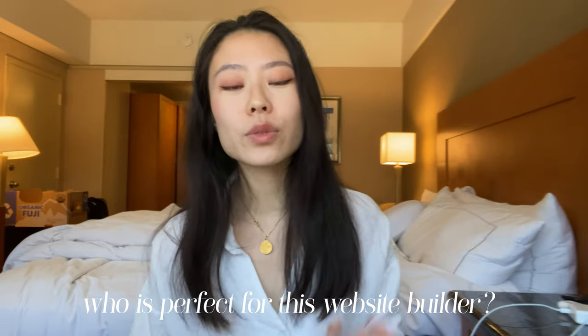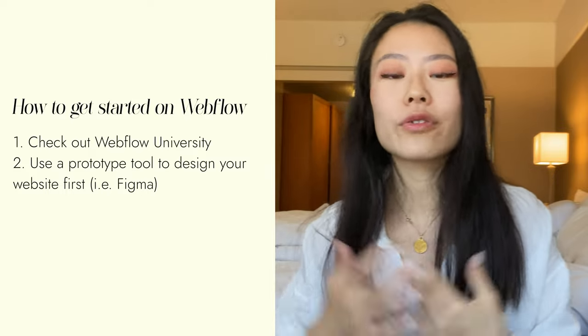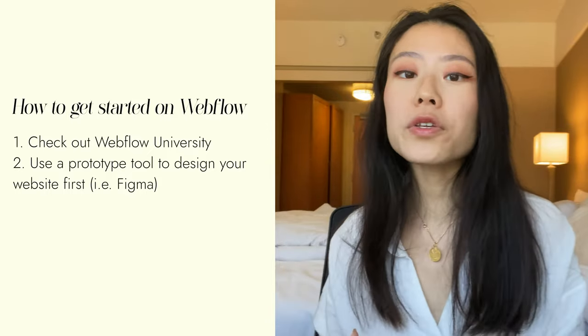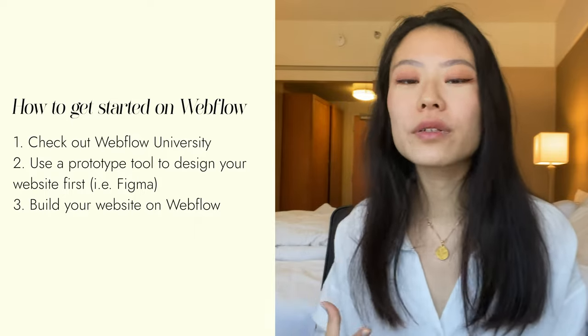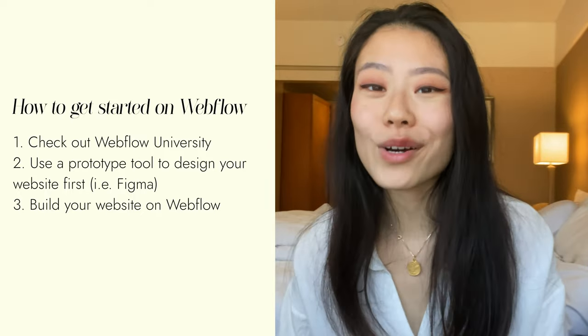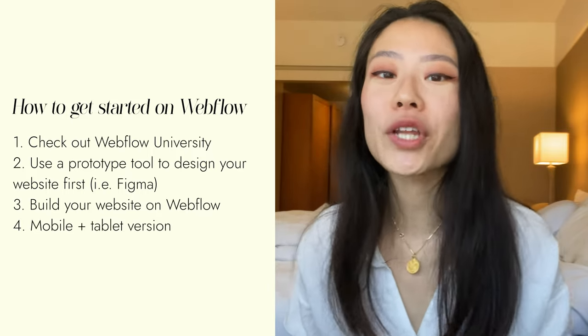If you decide you want to use Webflow, first go through Webflow University to check out their videos and see if this is really something you want to commit to. Then second, I would really recommend using a prototype or design software to create your designs — for example, I would use Figma to create a prototype of what my designs might look like, or you can use Adobe Illustrator or even Canva. During this time, you'll find yourself continuously going back to Webflow University as well as looking for YouTube tutorials, because once you start, you realize it's actually a little more complicated than you thought. And don't forget the mobile version, which a lot of people do — you don't want to lose visitors because your mobile version is not optimized.